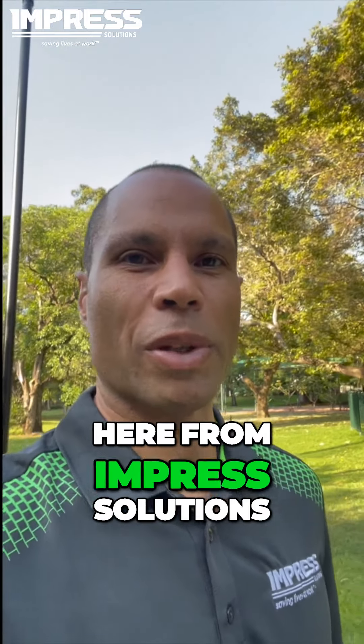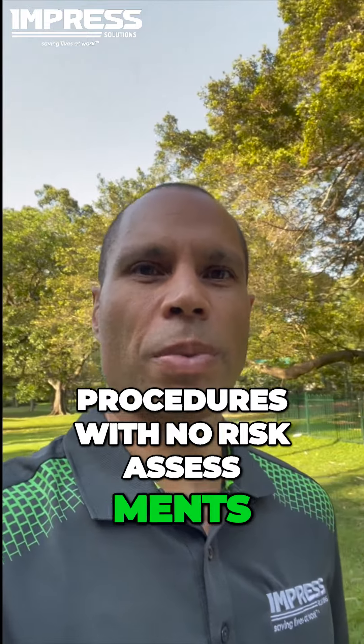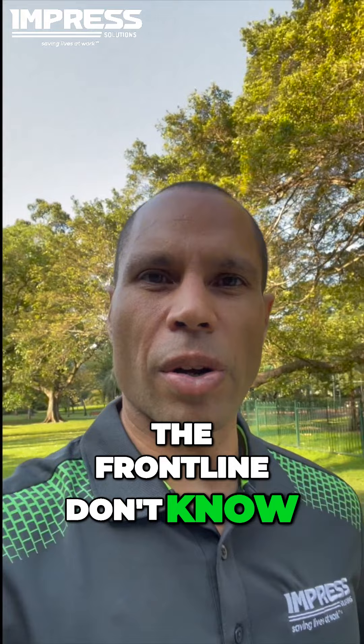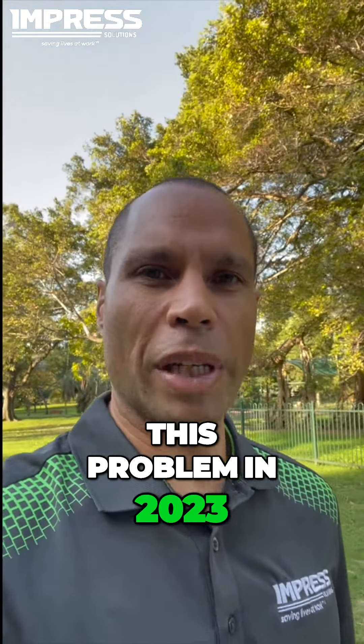Hi, it's Christian Young here from Impress Solutions. Out-of-date procedures, procedures with no risk assessments or missing risk assessments, missing procedures. The frontline don't know what is in procedures. Why are we still having this problem in 2023?